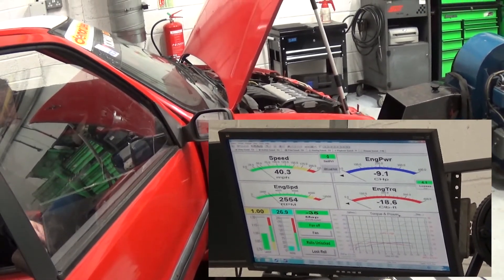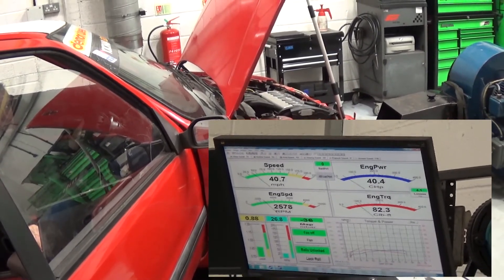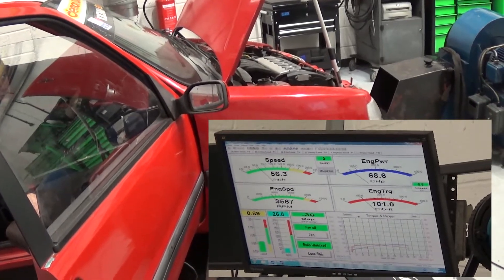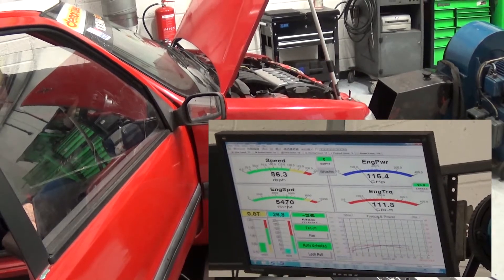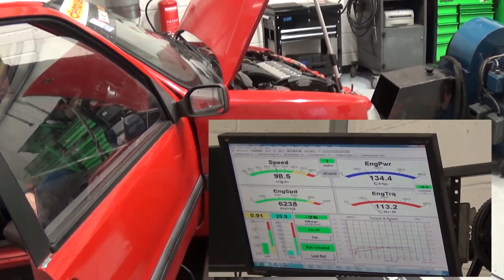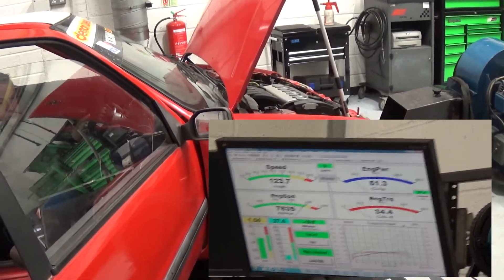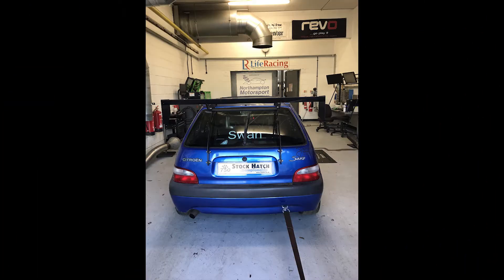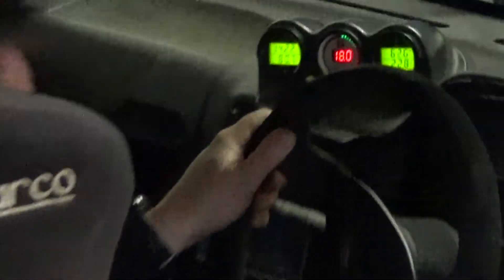Don't forget to like and subscribe, guys. Right, so we've got a tyre — strapping down, getting the kit out, ready to see this glorious engine not explode.